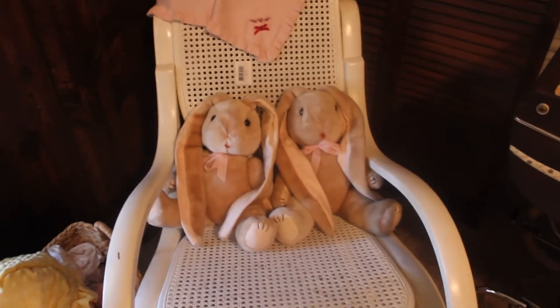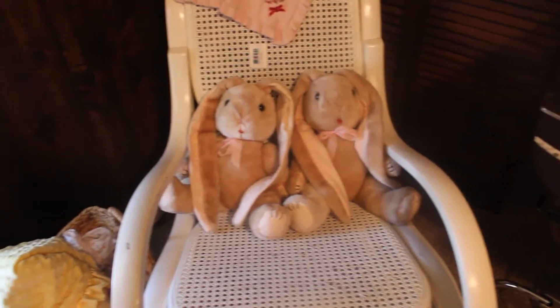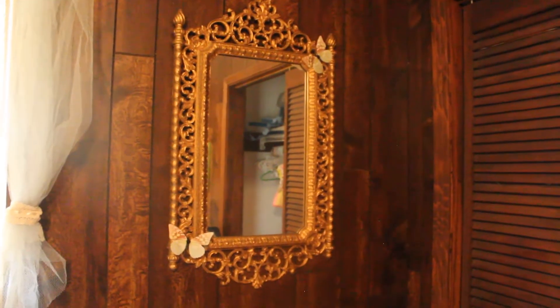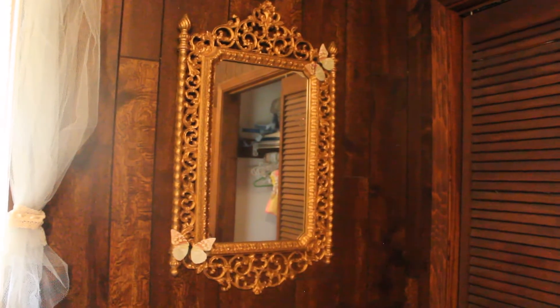These little rabbits were in my husband's crib when he was a baby, so that's something really sentimental and special. The rocking chair was also gifted by our aunt and uncle. This mirror right here belonged to my grandmother - she passed away before I was born, so it's really special to me to have this incorporated into her room.